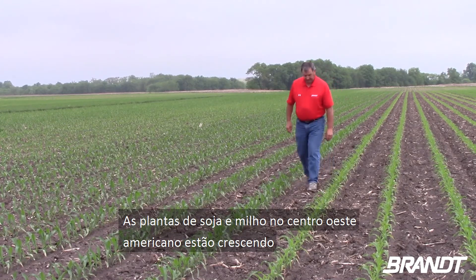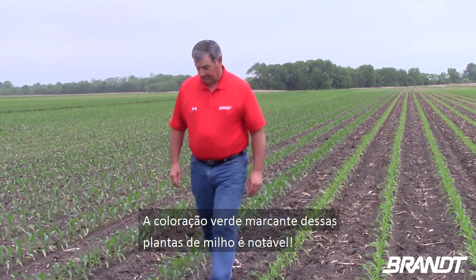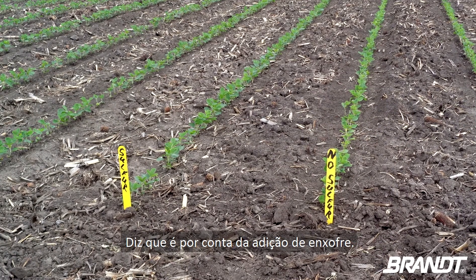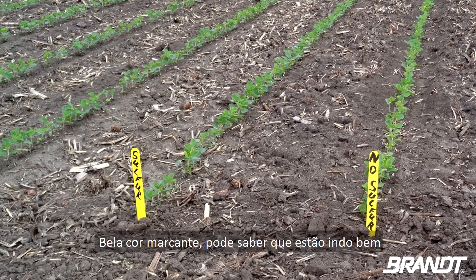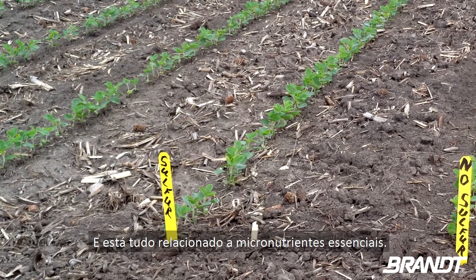Midwest corn and soybean plants are up and growing, but some look a little bit better than others. The deep green color of these corn plants is noticeable. Brandt tech agronomist Ed Corrigan says it's because of the addition of sulfur. And when you see these plants display this nice deep color, you can tell they're off and going, and it's all been tied to critical micronutrients.